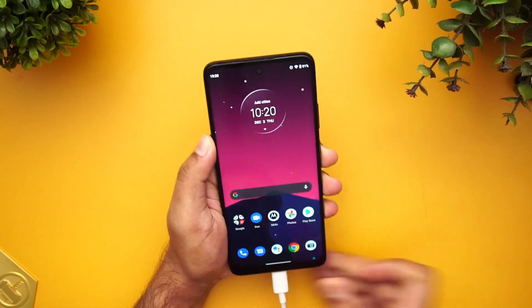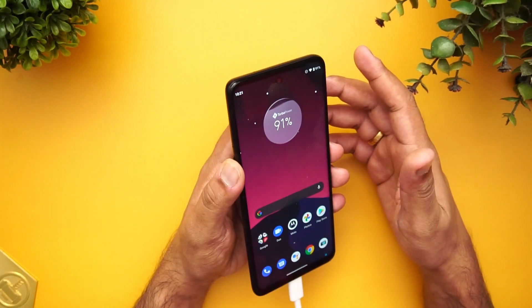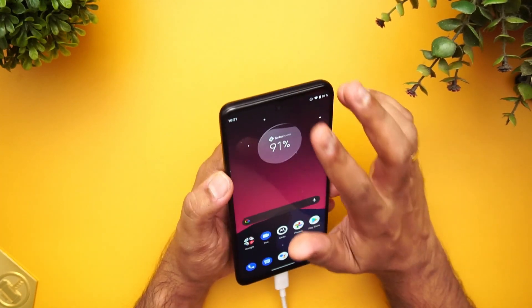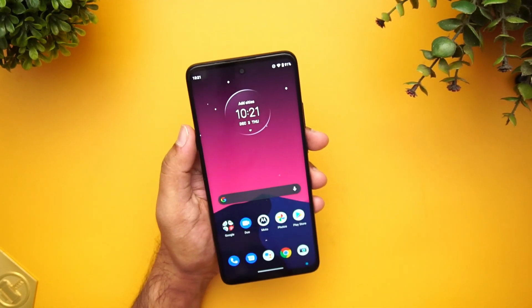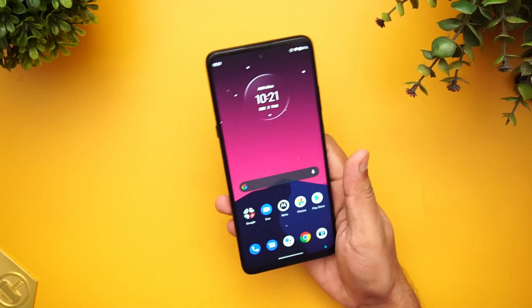Connecting the device to the charger shows there is no LED notification light on this device. Turbo charging is included, but no LED notification is available. USB OTG is supported — most devices now have USB OTG support and this device is no exception.